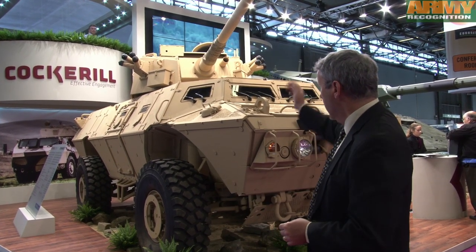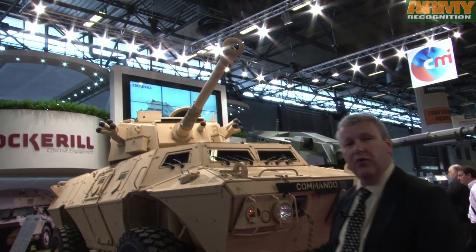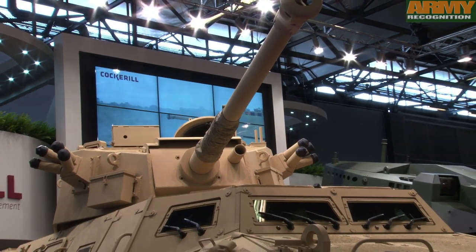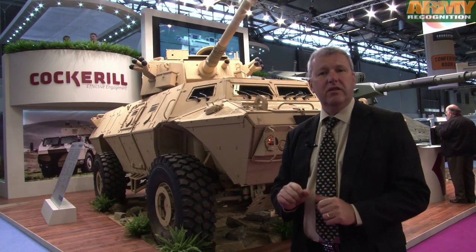Here is a first example, which is a 90mm low pressure gun mounted on 4x4 vehicles, which have been deployed in different countries. This system is extremely simple, but provides heavy firepower on a very light platform.